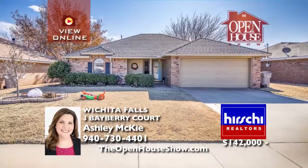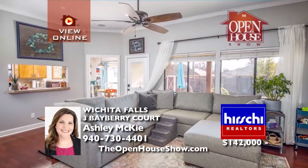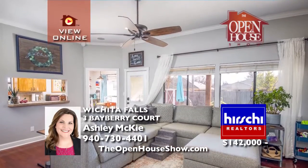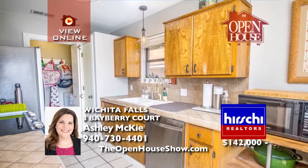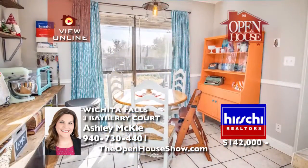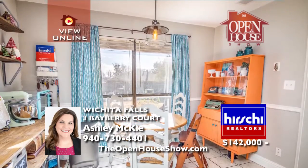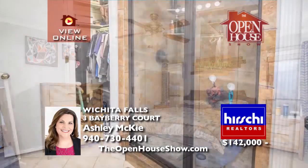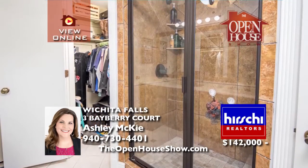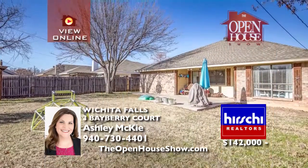In this three-bedroom, two-bath home, you will find trend updates throughout. It is located in a desirable neighborhood. As you enter the home, a nice floor plan will greet you, along with laminate wood floors and recessed lighting. The eat-in galley-style kitchen has a tile countertop, newer stainless steel appliances, and a pantry. Out back, you will enjoy a covered patio, an out-building, mature trees, and a swing for your little ones.